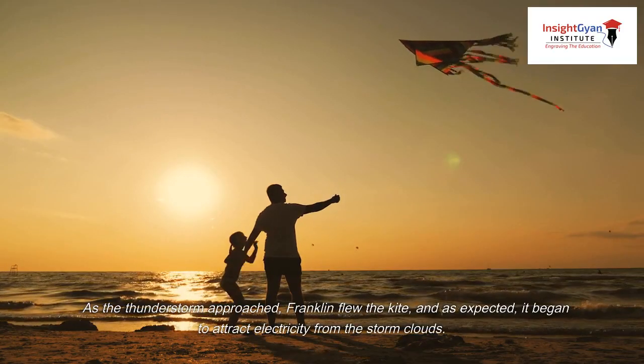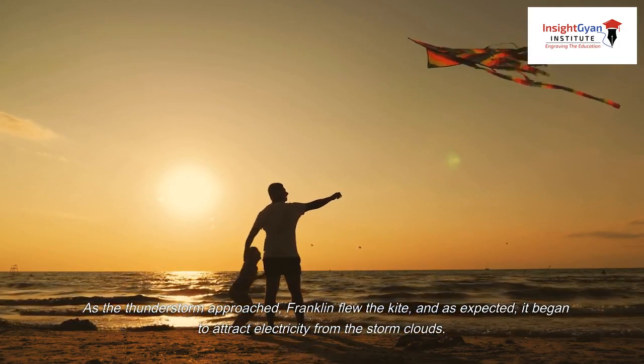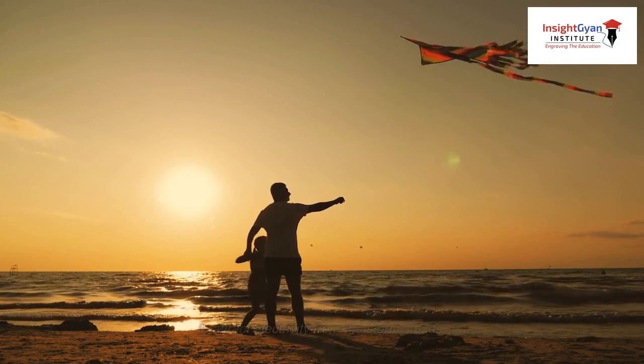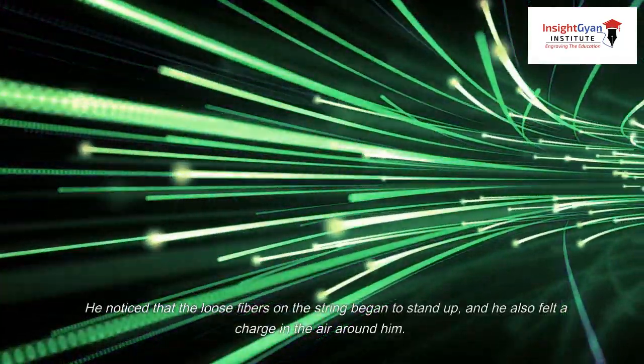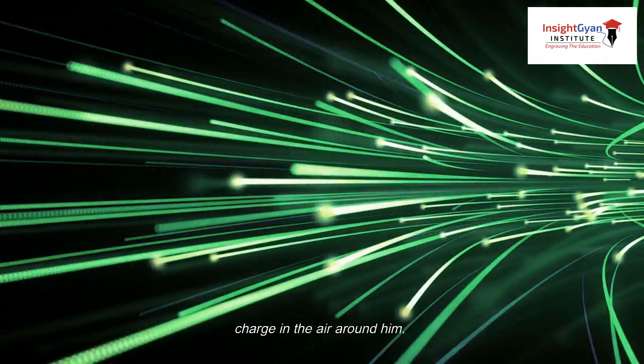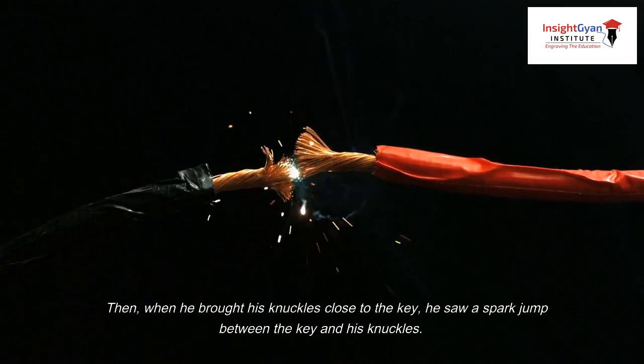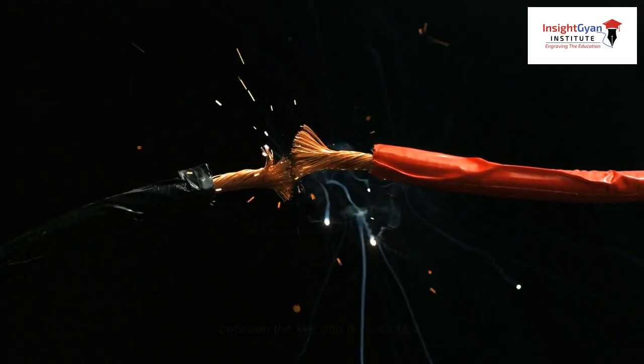As the thunderstorm approached, Franklin flew the kite, and as expected, it began to attract electricity from the storm clouds. He noticed that the loose fibers on the string began to stand up, and he also felt a charge in the air around him. Then, when he brought his knuckles close to the key, he saw a spark jump between the key and his knuckles.